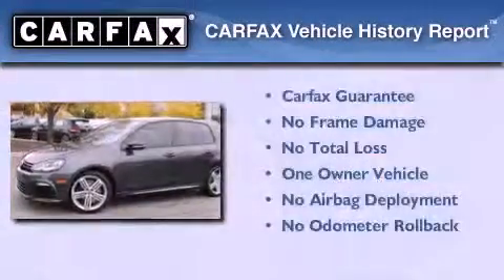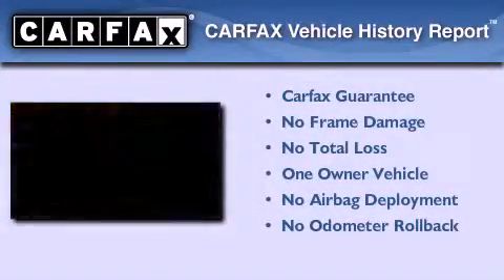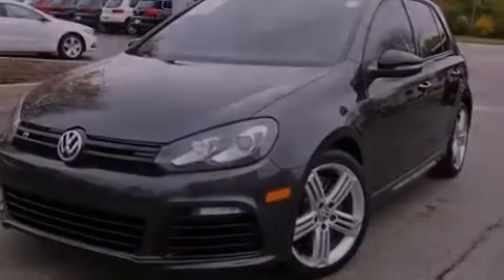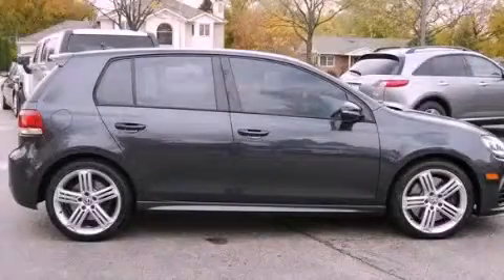This Volkswagen has had only one owner and it qualifies for the Carfax Buy Back Guarantee. We invite you to contact us today to learn more about this vehicle.